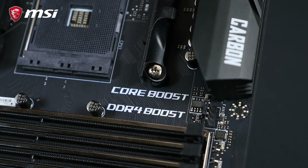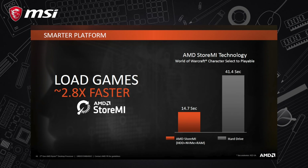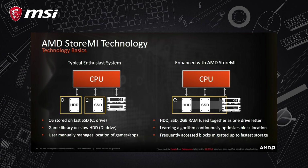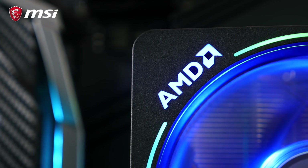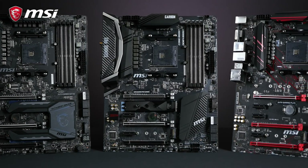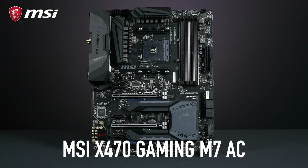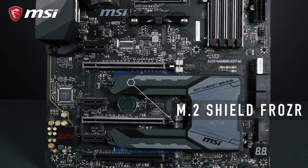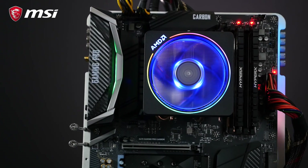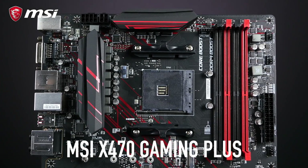MSI packed these new boards with the latest innovations in product and software design. Take advantage of AMD's new StoreMI — a free utility which can boost your hard drive speed using SSD — and SenseMI, including pure power and precision boost functionalities. Here are the three motherboards on X470 which I highly recommend you check out at MSI.com: the MSI X470 Gaming M7 AC with its M.2 Shield Frozr design to prevent thermal throttling, the MSI X470 Gaming Pro Carbon with its onboard RGB design and MSI Mystic Light utility, and the MSI X470 Gaming Plus.